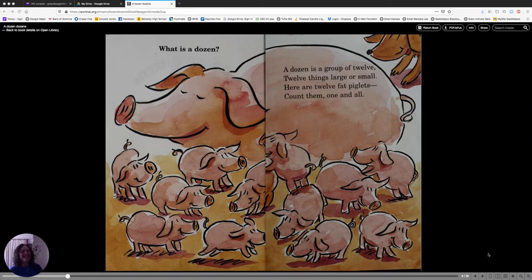Hi friends. Today I have a book for you about dozens. What is a dozen? A dozen is a group of twelve. Twelve things, large or small.